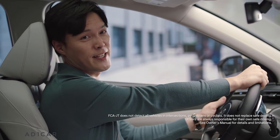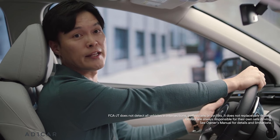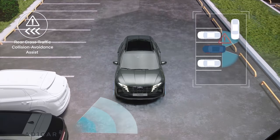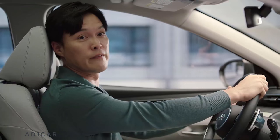Thanks to Hyundai Smart Sense, the all-new Tucson's forward collision avoidance assist detects cars approaching at intersections and helps prevent collisions. The rear cross-traffic collision avoidance assist will allow the Tucson to not only warn but also brake in preventing accidents.